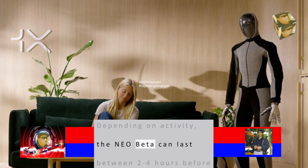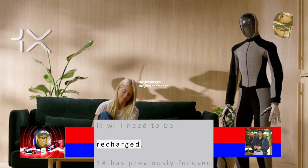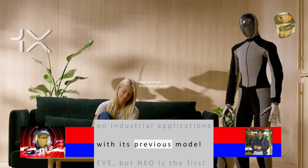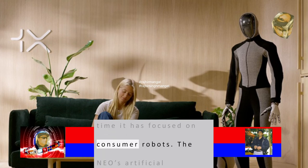Depending on activity, the NEO Beta can last between 2 to 4 hours before it will need to be recharged. One X has previously focused on industrial applications with its previous model EVE, but NEO is the first time it has focused on consumer robots.